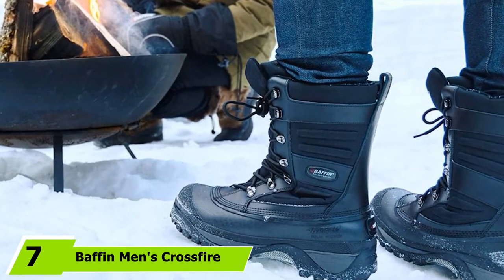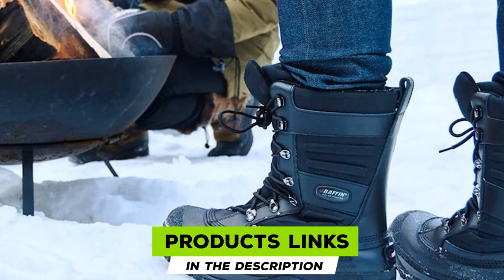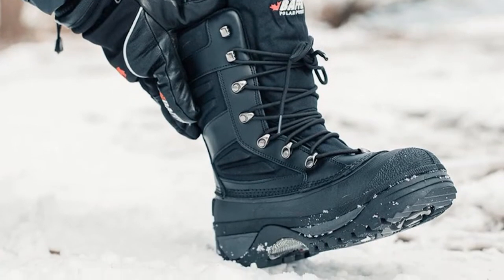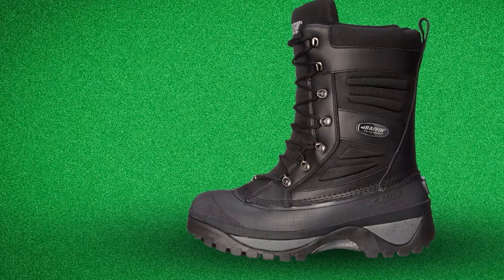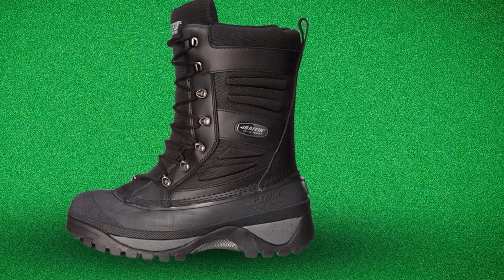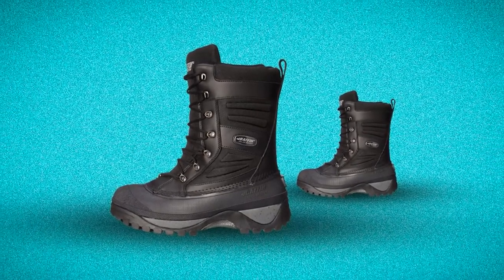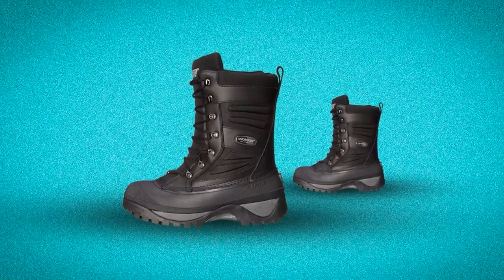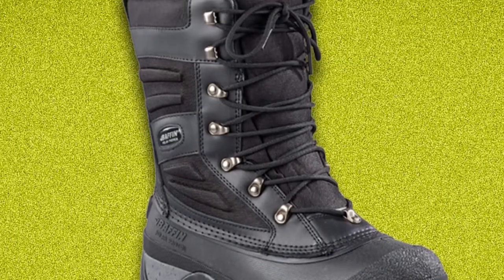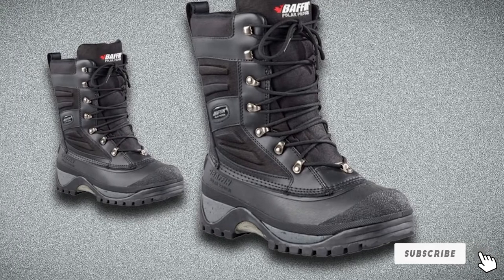Moving on to the next at number 7 with Baffin Men's Crossfire Snow Boot. You won't need to worry about a harsh winter once you find out about Baffin Men's Crossfire model, which has a temperature-rated design made with fine craftsmanship suitable for everyday winter wear. These boots are fully waterproof and provide all the comfort and technology needed for hard work. The Crossfire features a multiple-layer inner boot technology rated to -40 degrees F. Their construction combines arctic rubber, EVA, and polar rubber, making them a lightweight alternative for a wide range of activities. The design also includes a PU leather upper with nylon inserts, a tall height for effective protection in deep snow, and speed lace fastening.